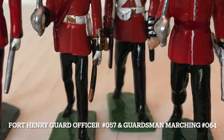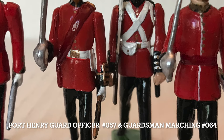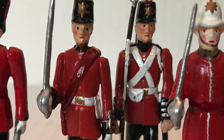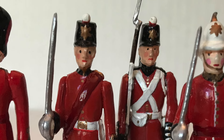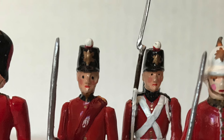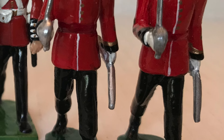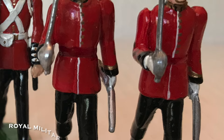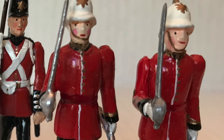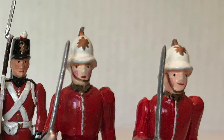The next one is a marching Fort Henry Guardsman, number 0064, and the officer, number 0057. Like others who will remain nameless, residing in New York State, I have a weakness for the Fort Henry Guard, and these figures did look lonely. These last two are cadet squadron leaders of the Canadian Royal Military College, number 0014, which is, geographically, next to Fort Henry itself. Finding Royal Military College figures is not easy, so I do grab them when I can.